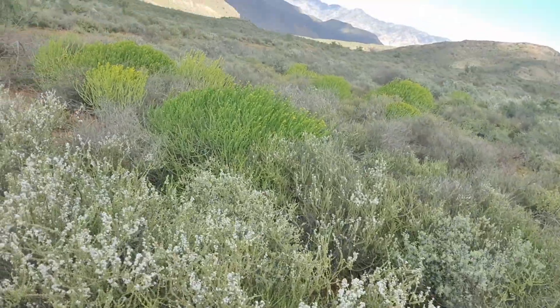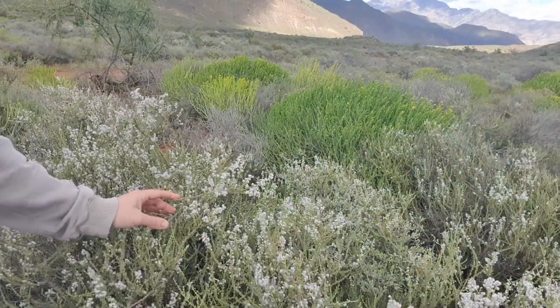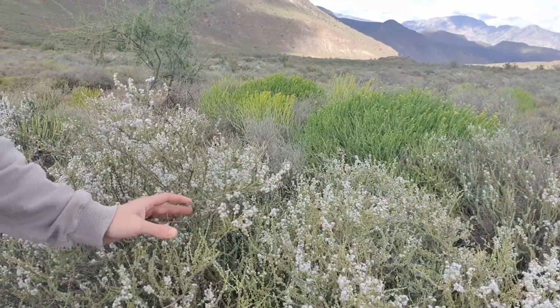Hey everyone, it's Bertus here from Montevue Nature Farm. While I was walking here in the field I came across this very special plant that is quite common here in the Karoo at this time of year in August after the rains. I want to tell you a little bit about this, so let's quickly have a look.